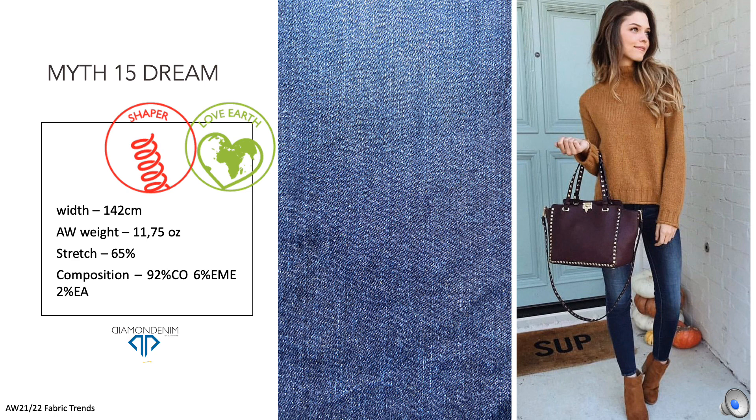Let's move on to Diamond Denim's Autumn Winter 2022 collection. Myth 15 Dream, made with organic cotton, is one of Diamond Denim's bestsellers. Its slubby pattern and dual-fix weft guarantee an authentic look with a premium stretch and growth performance. Dream Finish, the subtle Diamond Denim flat finish, lessens the slub effect, and thanks to Pure Indigo Color 15, you can develop a wide range of washes.